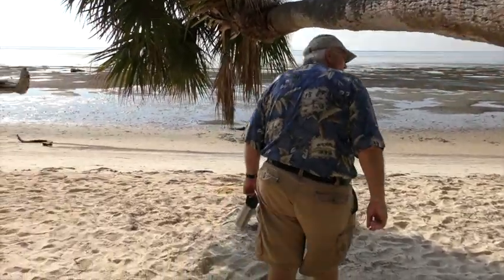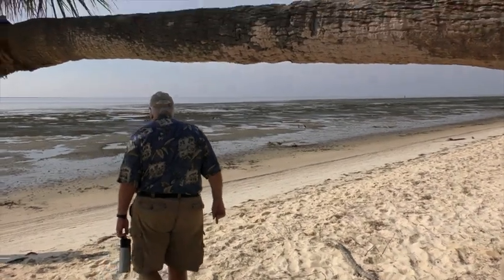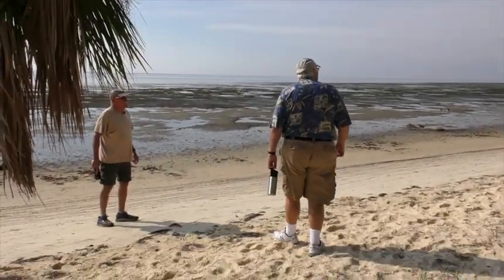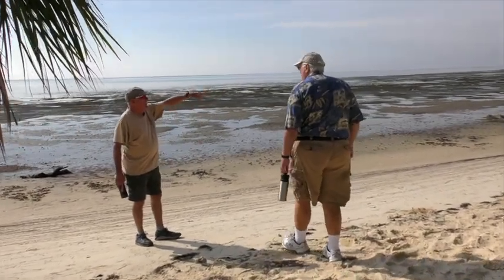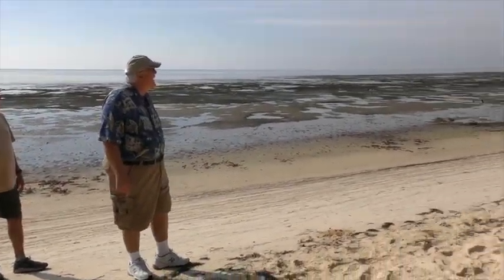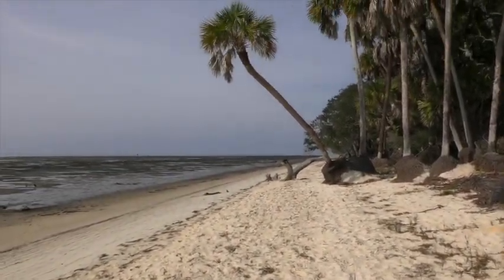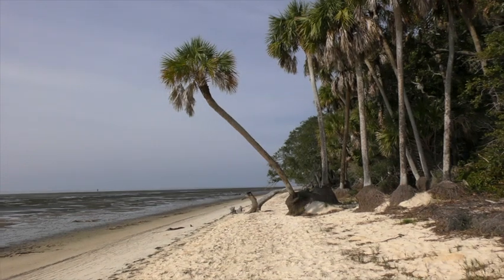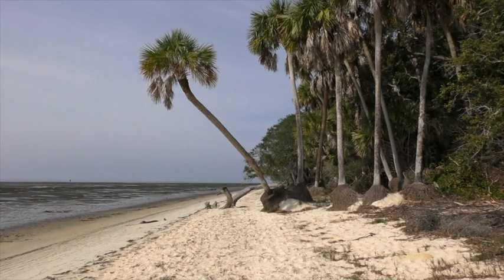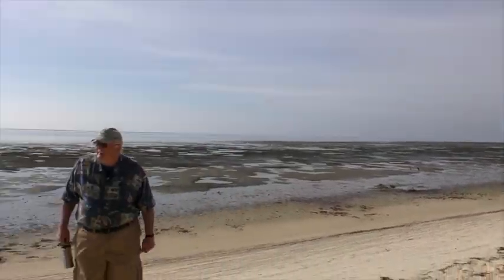Steve, that laid-over palm — I remember those. That palm tree was much straighter. Everybody that came here took a picture of the sunset with that palm tree; it was sort of our iconic palm. And it's definitely, there's a lot more erosion. If you look, that's at least been there 47 years.